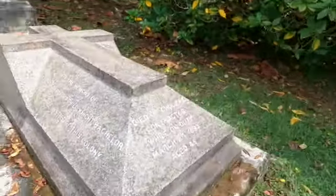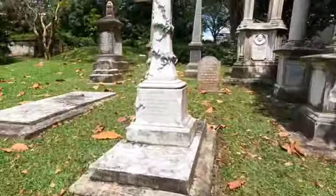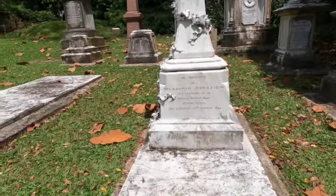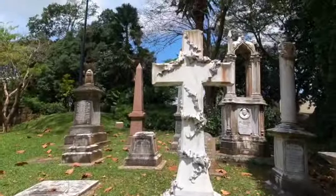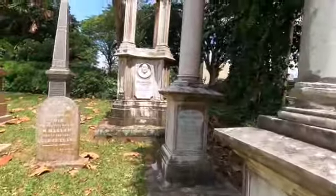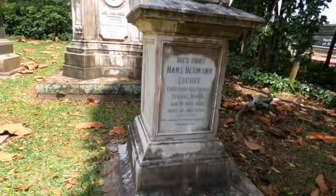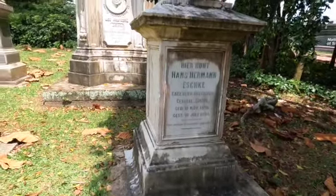He died of cholera contracted while on duty in 1893, aged 45. And then in front of me it says: 'In memory of Vladimir Astarte, late lieutenant of the imperial Russian army, died in Singapore 1890,' with a cross. Another tombstone here says: 'Here rests Hans Hermann S., Consul General,' and he died in 1904.